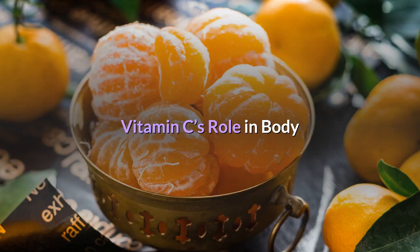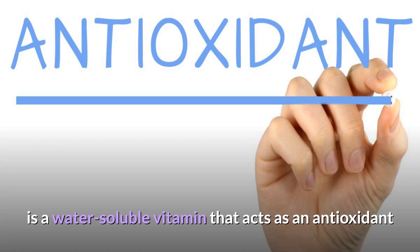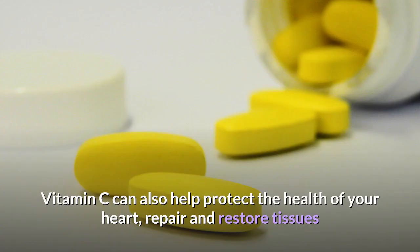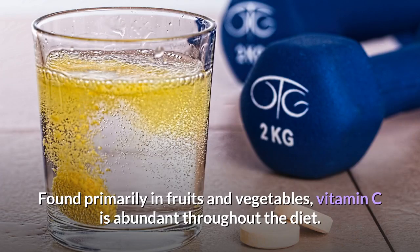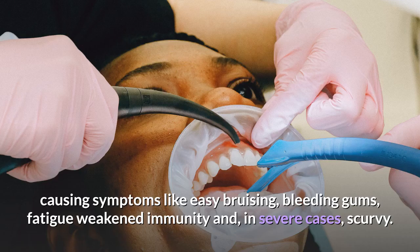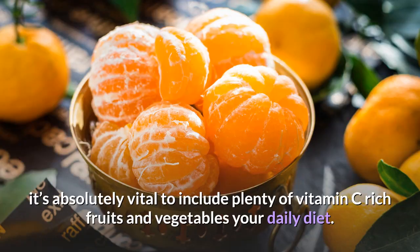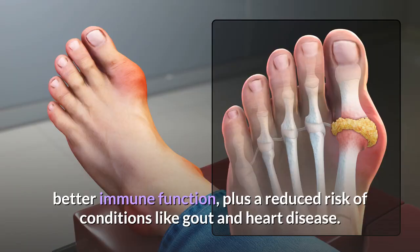Vitamin C, also known as ascorbic acid, is a water-soluble vitamin that acts as an antioxidant and plays a role in maintaining the health of the body's connective tissue. It can also help protect heart health, repair and restore tissues, and boost the absorption of other nutrients. Found primarily in fruits and vegetables, vitamin C is abundant throughout the diet. A deficiency can cause easy bruising, bleeding gums, fatigue, weakened immunity, and in severe cases, scurvy. Because your body doesn't store or make vitamin C on its own, it's vital to include plenty of vitamin C rich foods daily. Benefits include enhanced iron absorption, better immune function, and a reduced risk of conditions like gout and heart disease.